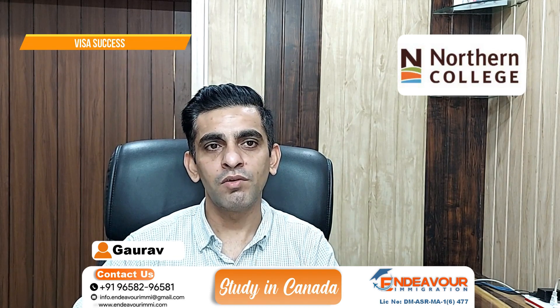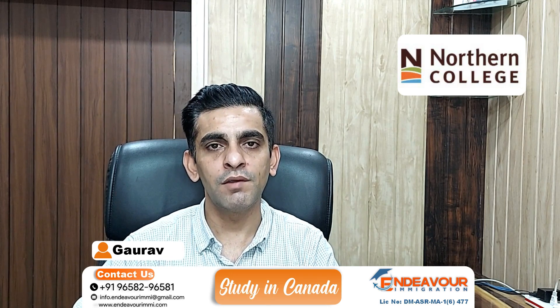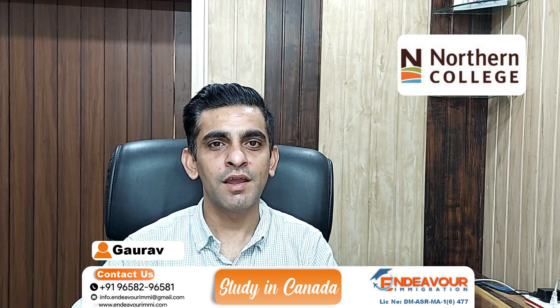आइए बात करते हैं इस वीडियो के most important part की — Northern College का visa success. Northern College का visa success 71% है for last 5 years. इस वीडियो को यहीं पे finish करते हैं, thanks for watching.